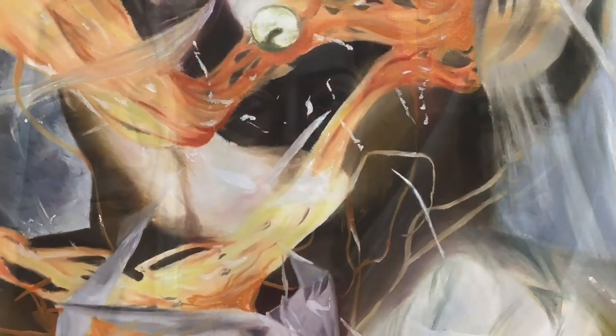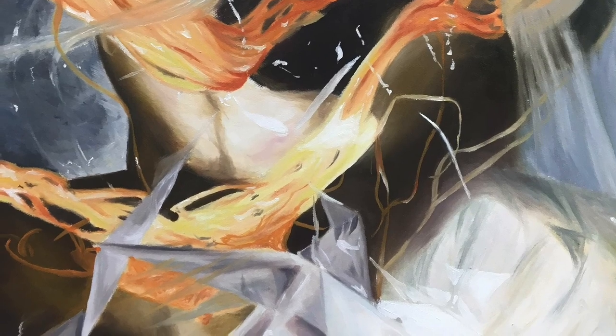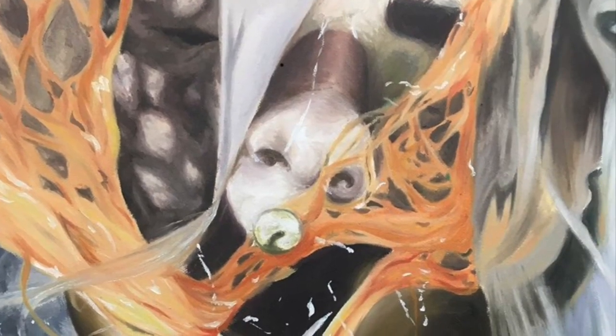We gained great A-Level results. Last year, 90% gained A-Star to B grades and in 2018, 86% did.